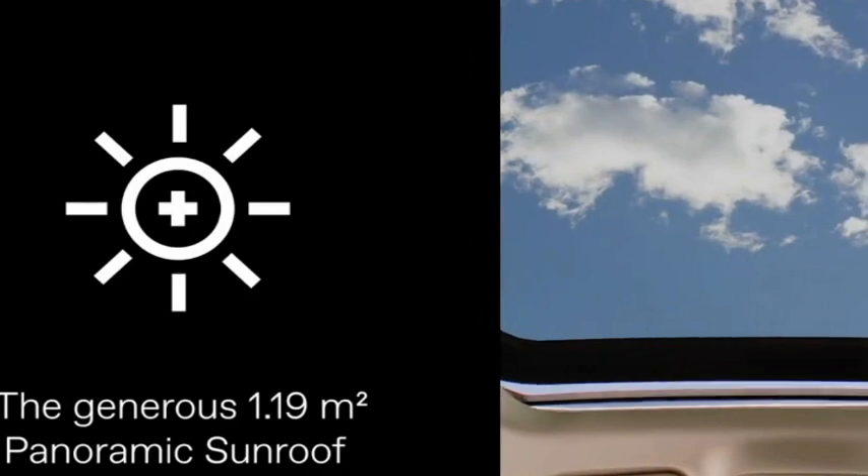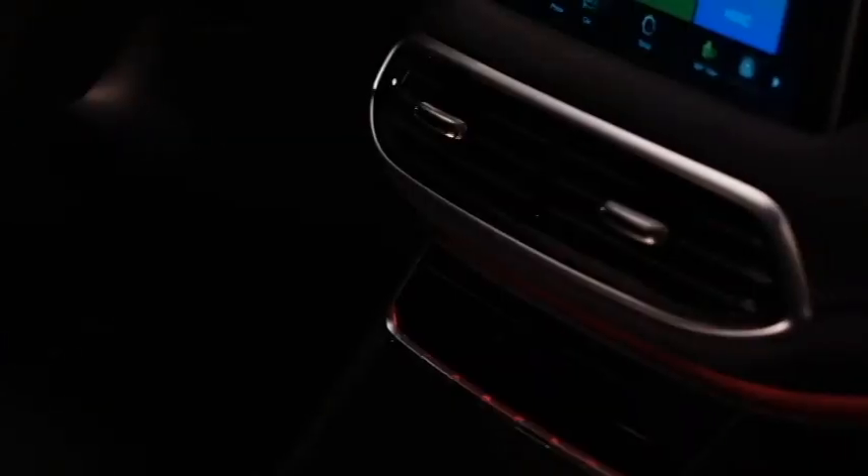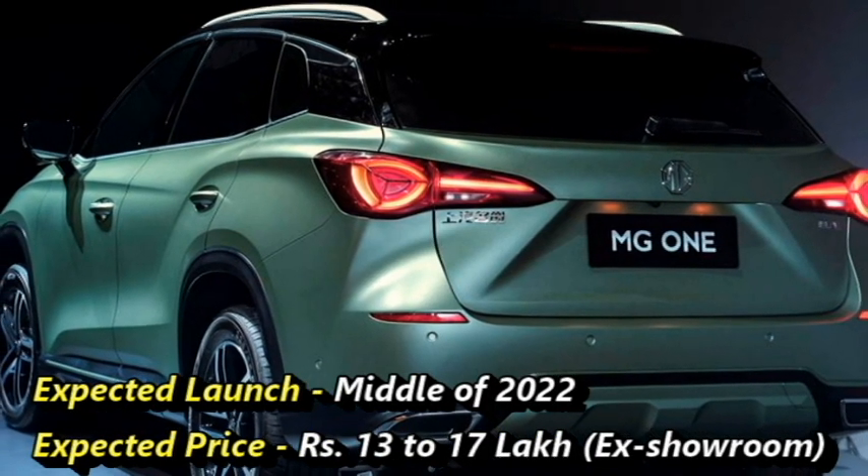Though there is no official confirmation from the company yet about the India launch, we expect that the car will come in the middle of 2022 at an expected price between Rs 13–70 lakhs.